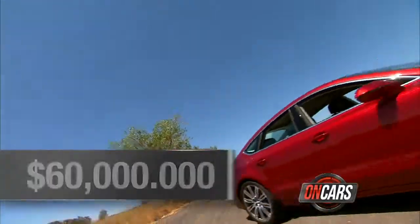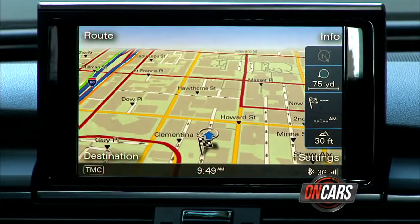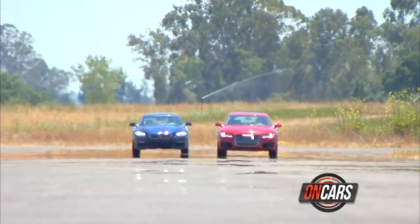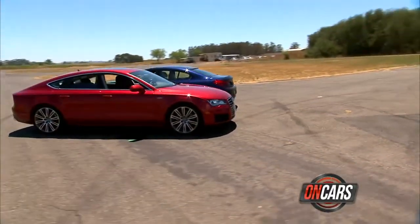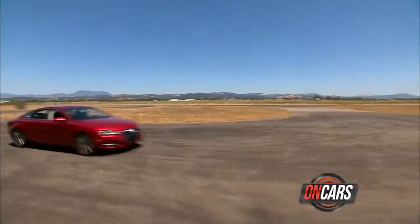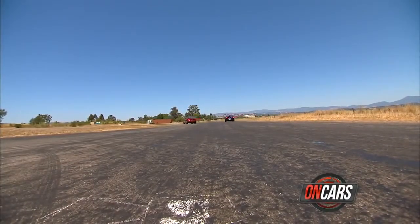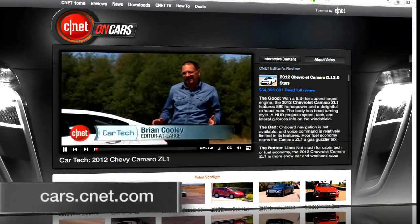Pricing: the A7 starts around 60 grand, the 640i Grand Coupe around 76. But on the Audi, you have to option in the nav system and a few other niceties that are standard on the BMW. So comparably equipped, the difference dissolves to a handful of thousands. Bottom line: both these cars justify the concept of a four-door coupe. Each is a showcase of almost every kind of car tech. Audi needs to get Bluetooth streaming. BMW needs to get on Android. I spend far more time getting around than driving for sport, so the A7 wins by a nose, especially since I could probably bring it home at a lower cost. Go to cars.cnet.com for our full review of each and reviews from users like you.